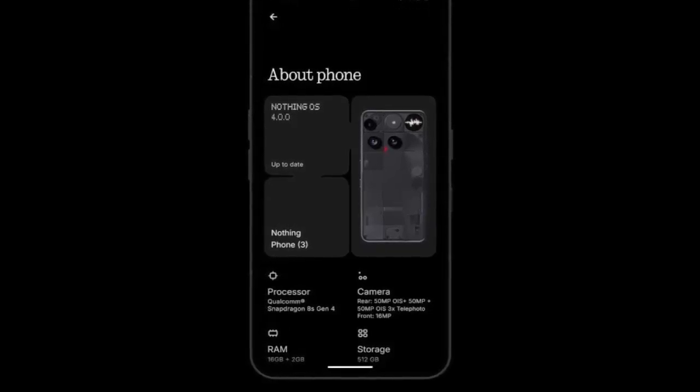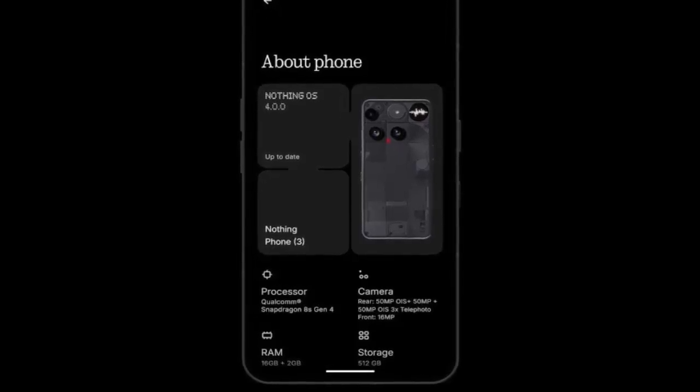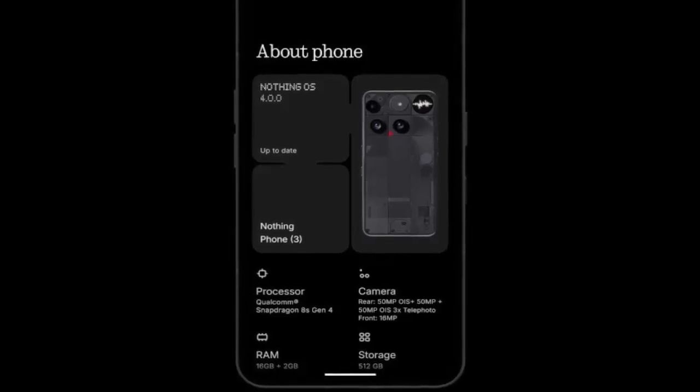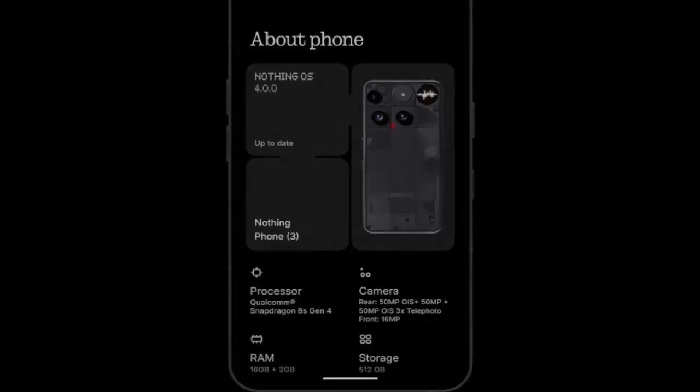Under the hood, smarter optimization means apps launch faster and animations feel buttery smooth. Photography fans will notice the revamped camera interface, which has been streamlined for quicker access to the tools you use most.